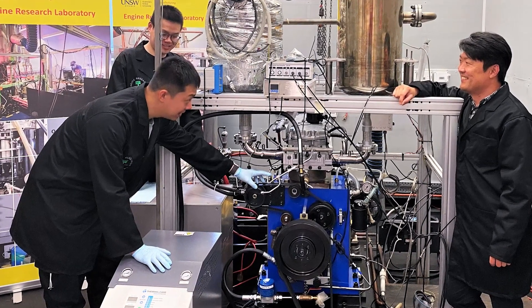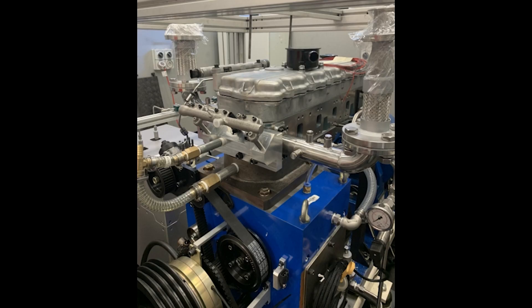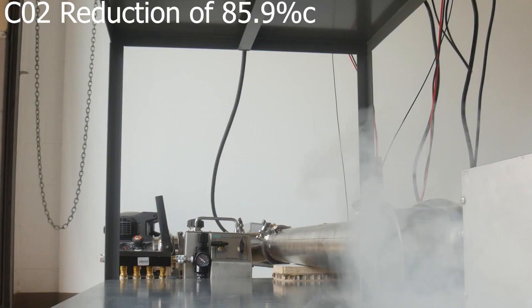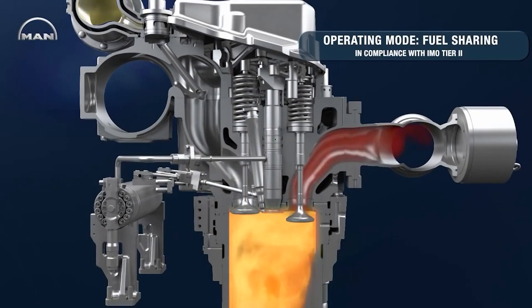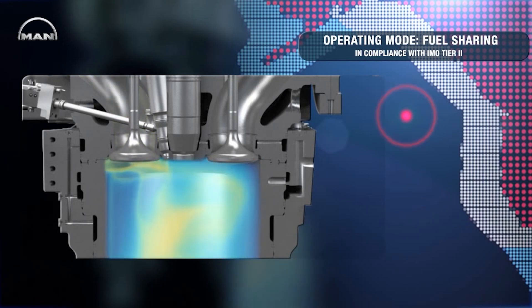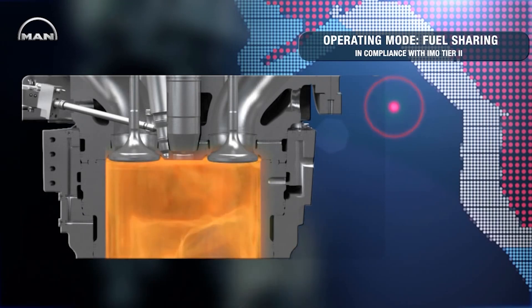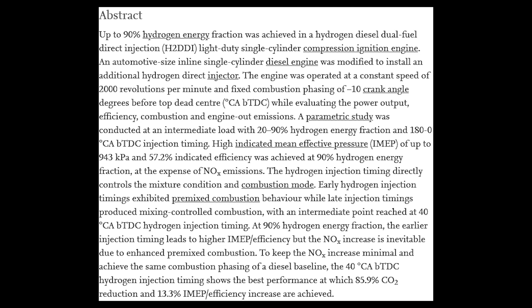Engineers from UNSW Sydney, Australia have successfully converted a diesel engine to run on a dual fuel hydrogen diesel system, reducing CO2 emissions by more than 85% compared to a conventional diesel engine. The team is led by Professor Sean Cook from the School of Mechanical and Manufacturing Engineering, who spent around 18 months developing this hydrogen diesel direct injection dual fuel system that allows an existing diesel engine to run using 90% hydrogen as a fuel. In a paper published in the International Journal of Hydrogen Energy, Prof. Cook's team show that their patented hydrogen injection system reduces CO2 emissions by 85.9% compared to a conventional diesel-powered engine.